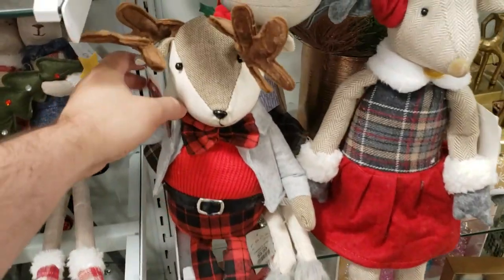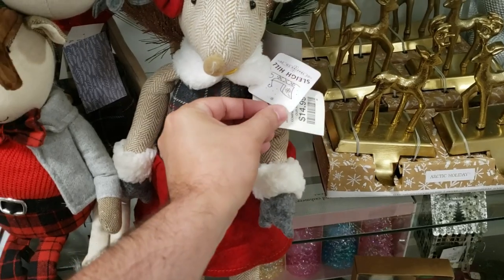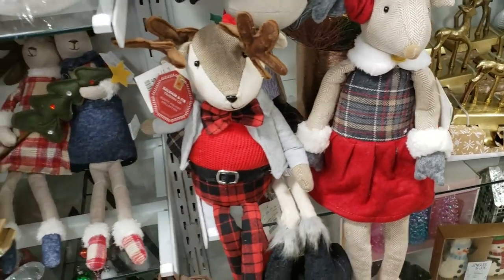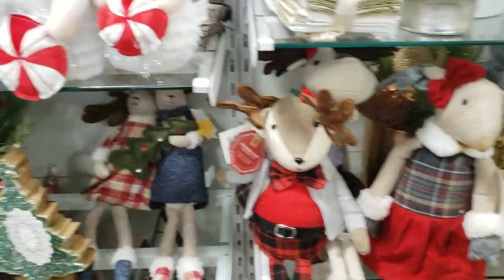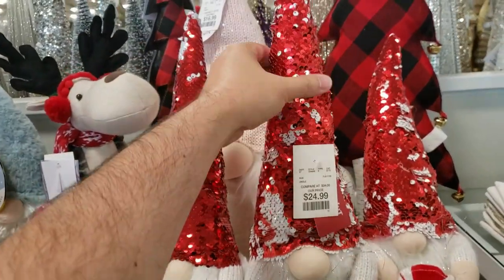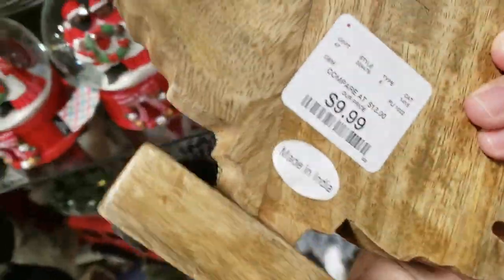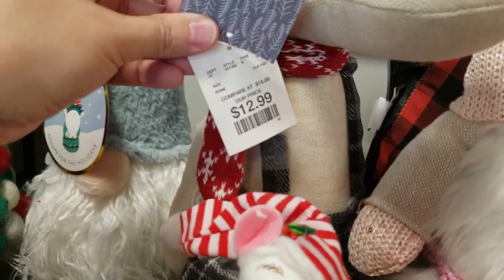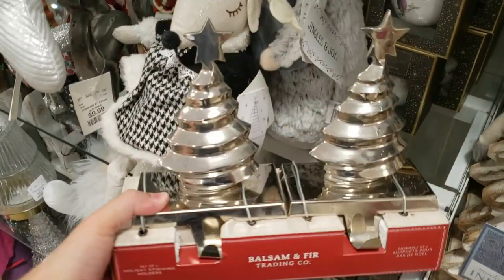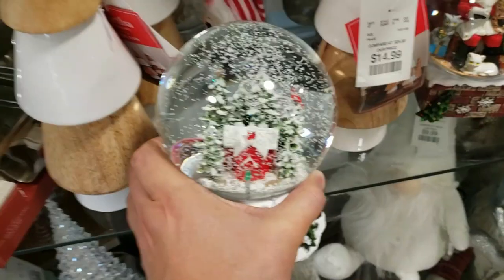Then we have a reindeer couple — they almost look like mice, but they have antlers, so I guess they're reindeer. $12.99, and then $14.99. I really like the little bow tie — kind of nice with the plaid. And then we have a trio of gnomes holding some peppermints with sequin hats for $24.99. And then this beaded Christmas tree — wooden bead Christmas tree — $9.99. Another moose shelf sitter, this one is $12.99. Some more stocking holders for your mantel running at $12.99, though these ones were also kind of light — not sure how much you could put in the stocking before it falls off.